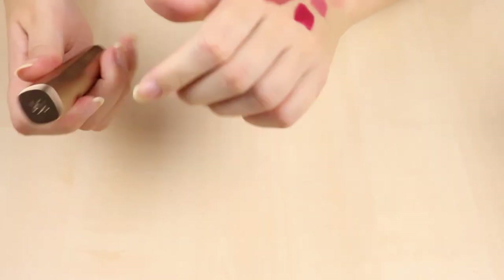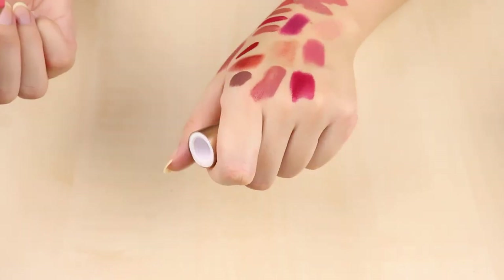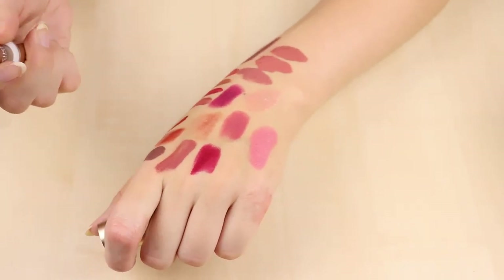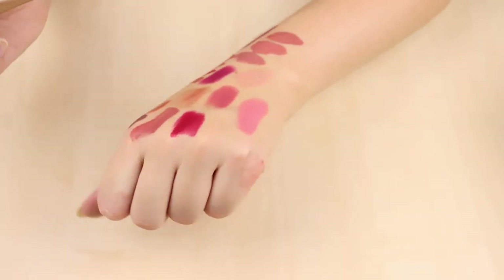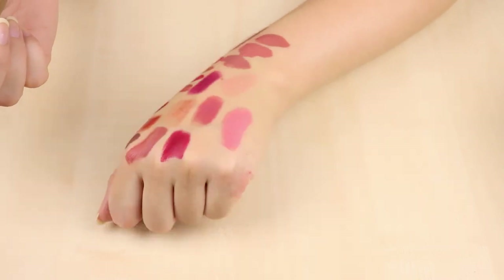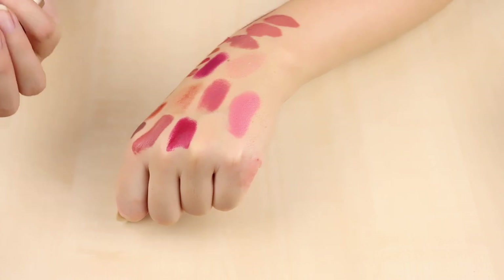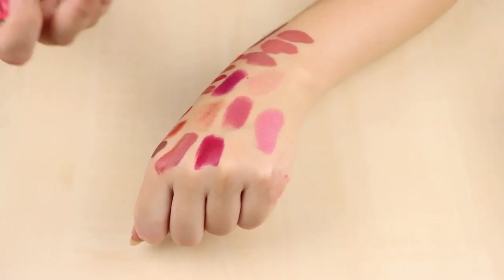The Kiko Born to Shine Lip Stylo in shade 02 from the Mood Boost Collection is a very bright shade — so bright that looking at it now I don't understand why I bought it. It has a lot of white in it that clings onto dry patches and just doesn't look good on the lips. I'm decluttering that one.